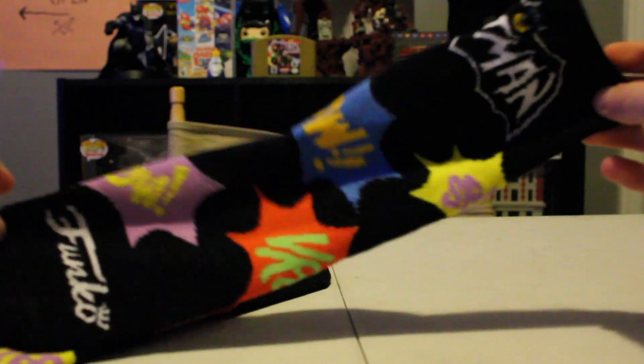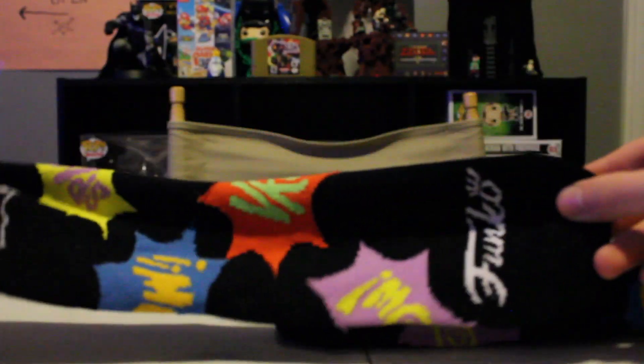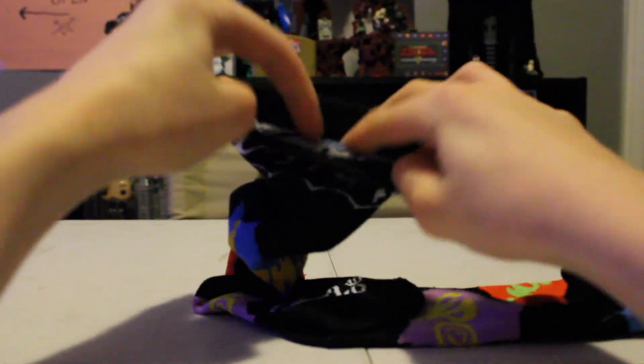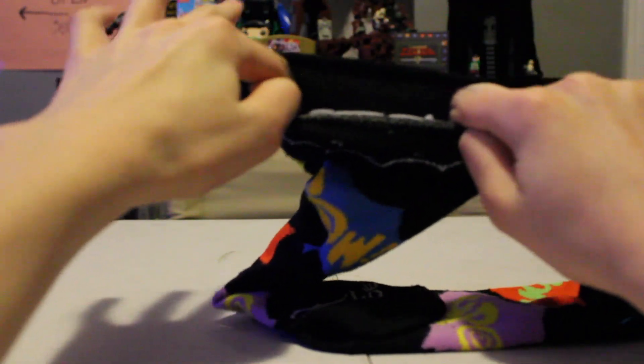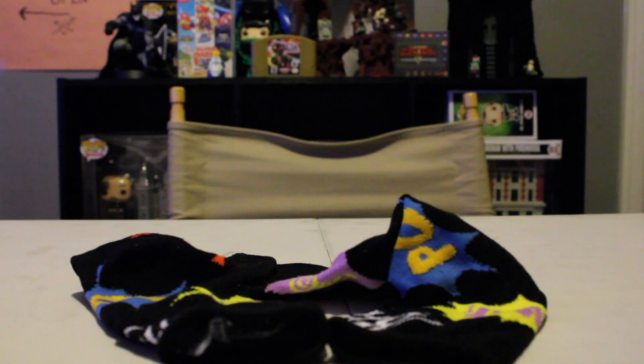Here are the 1966 Batman socks — it's got Funko at the bottom there. All around it's got a bunch of the sound effects, and right here it has a Batman logo, which is hard to show you with a sock. The other one's the exact same. These things are really not very elastic — it kind of looks like I'm stretching it, but if you look down here it's really thin. They are not very easy to get on; they're not very elastic, but they are cool looking socks in my opinion.